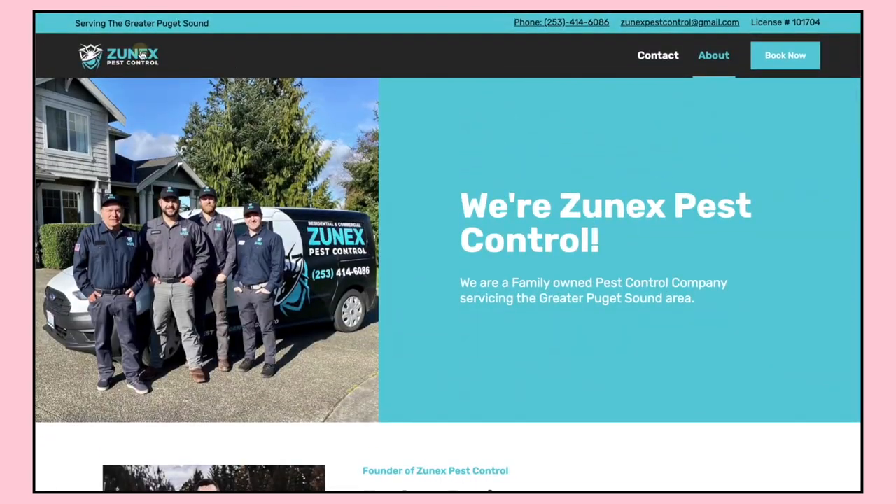This website client I found through a referral from another client of mine that I found through a Facebook group. One of my very first pest control clients, which came about two years ago, found me on a Facebook group I was participating in — something like a Pest Control Marketing Group — where I had provided value, shared posts and insights. I got a client from that group, and they in turn referred me to Zunex and also one or two other pest control sites.